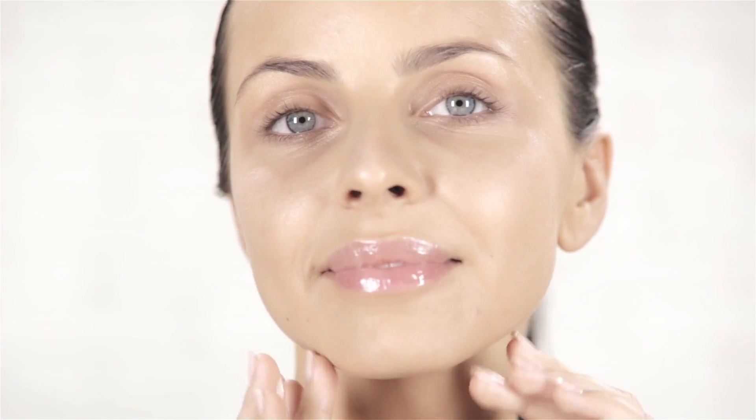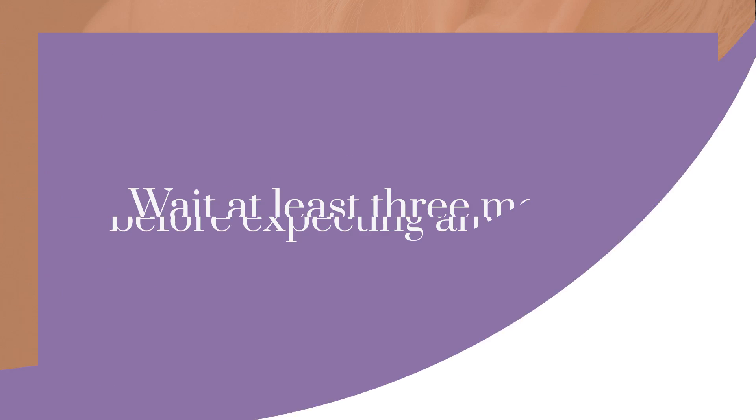So with skincare comes setting realistic expectations for yourself. You likely won't see results overnight — maybe immediate shine or hydration, but no major lasting results. Patience is really key when it comes to how long to use your skincare products, and we know that Rome wasn't built in a day and neither is your skin. A good rule of thumb is to wait at least three months before expecting any results, though it varies from product to product — you can also see results in as little as a month or even immediately, depending on the product.